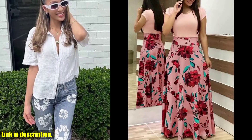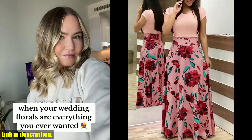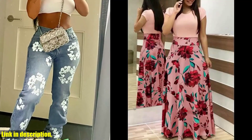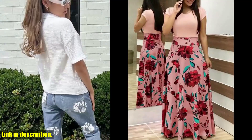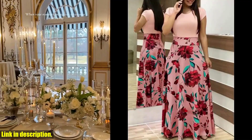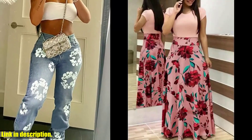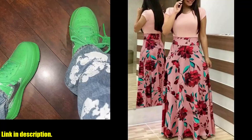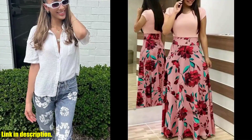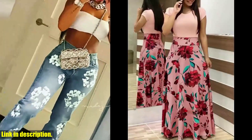Hey there, gorgeous ladies. Are you ready to add a touch of elegance and grace to your wardrobe? I've got just the perfect item for you — the 2023 European and American style flower print color matching short-sleeved dress for women's large swing skirt. This stunning dress is the epitome of sophistication, with its beautiful floral print and flattering silhouette. It's the perfect blend of European and American styles, making it a versatile and timeless piece for any occasion. The short-sleeved design is trendy but also practical, keeping you cool and comfortable during warm summer days.